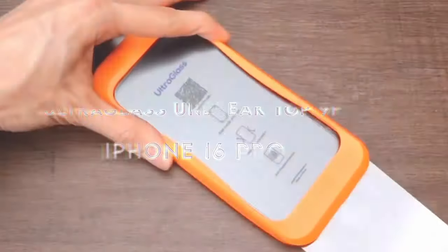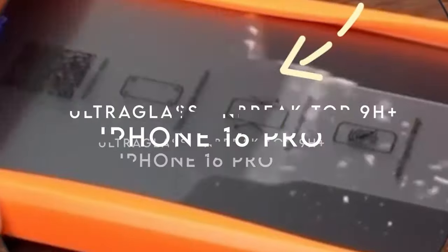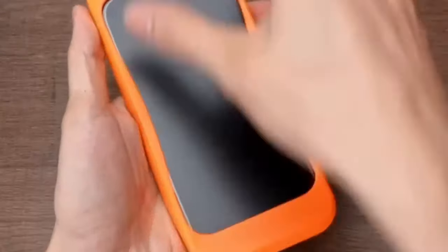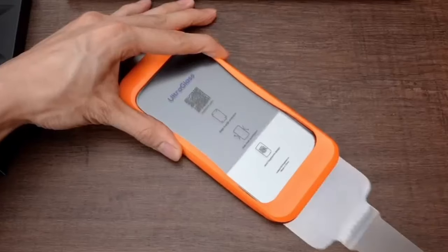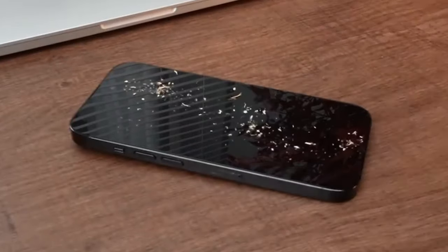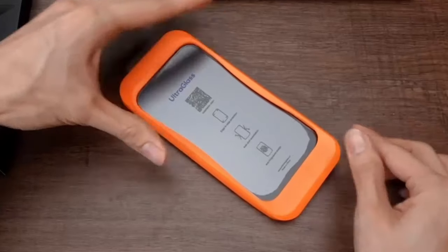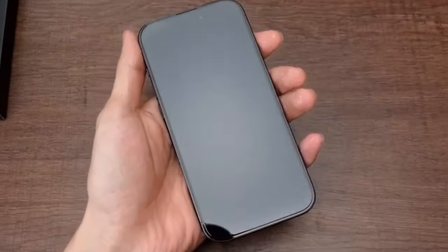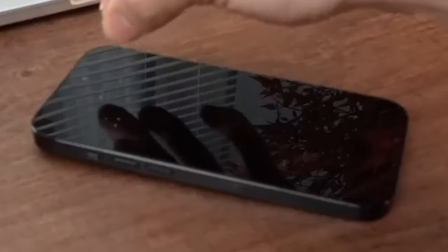On number 5, Ultraglass Unbreak Top 9H Plus Glass. Ultraglass Unbreak Top 9H Plus Glass is the ultimate protection for your iPhone, offering an unbreakable second screen. This tempered glass features a Top 9H Plus rating, making it shatter-proof, scratch-resistant, and up to 8 times more durable than typical materials. Its military-grade strength is verified by over 50 rigorous tests, including an incredible 12-foot drop without breaking.